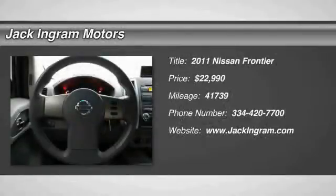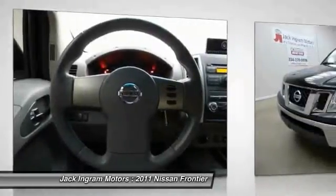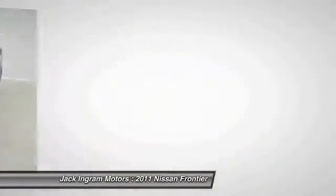The 2011 Nissan Frontier offers a full-length, fully-boxed frame for strength, serious off-road capabilities, and a five-star rating for side-impact crash safety.